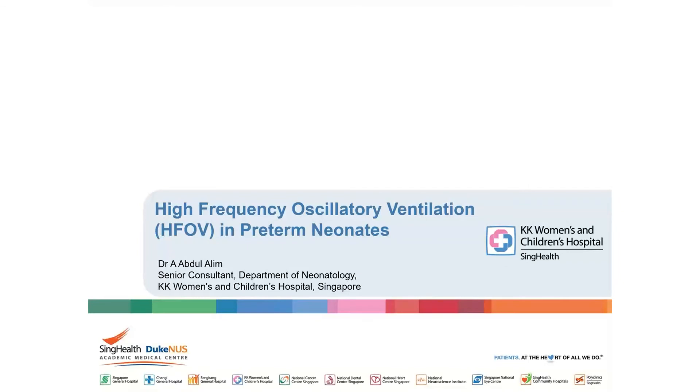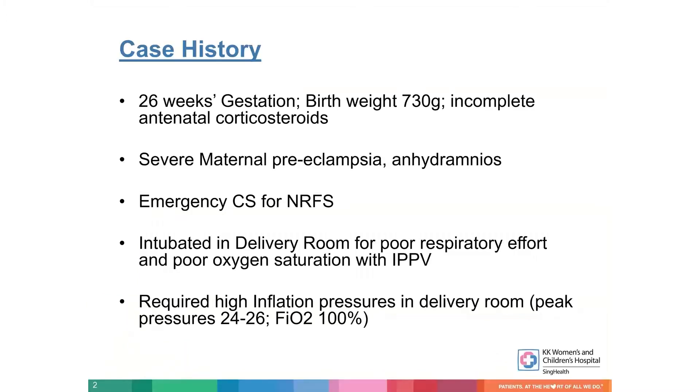I call upon Alim to present experience of HFOV in preterm infants for about 10 minutes. Thank you. I'm aware of the time, so in the interest of time I'll go straight to my presentation. From HFOV with volume guarantee, we come back to the basics of a good use of high-frequency oscillation in preterm infants. I thought I would share our experience in high-frequency oscillatory ventilation in preterm infants.